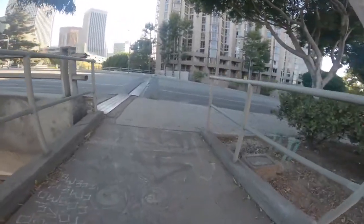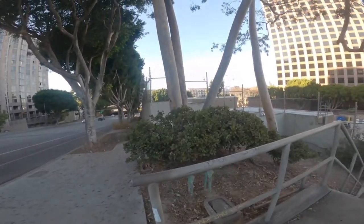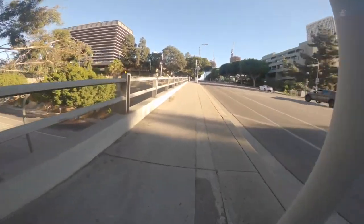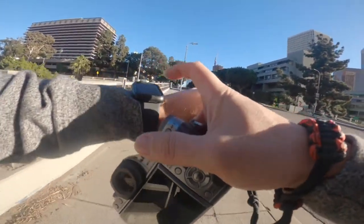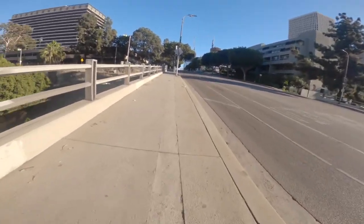I'm still getting used to the GoPro but I'm having fun doing these videos, so I hope you're actually enjoying these as well. As you can see, it's kind of a quiet day in downtown LA — specifically this part. It's always really quiet; it doesn't get busier until you go more into the heart of downtown LA.